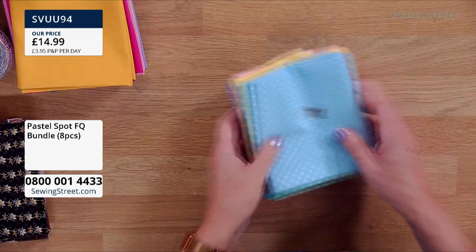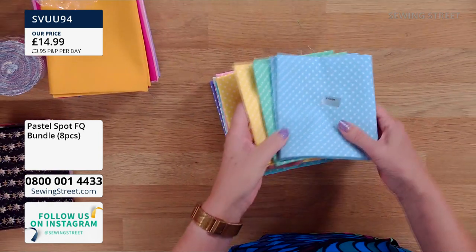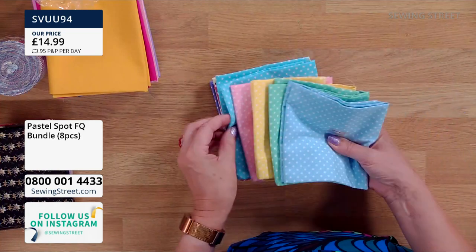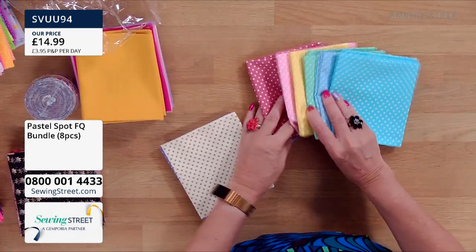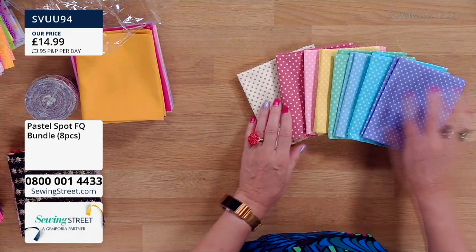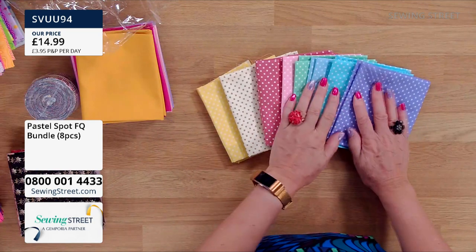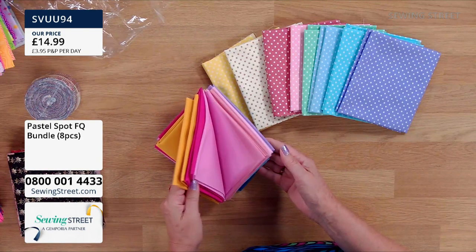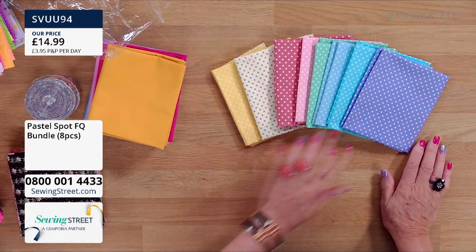See how beautiful they are. These are just so lovely to have in your stash — use them for in between things, for sashing, borders, pockets, linings. They all go together and they'll go with the colours we had earlier. So another one to have in your stash. £14.99 and you get eight fat quarters in the spots.